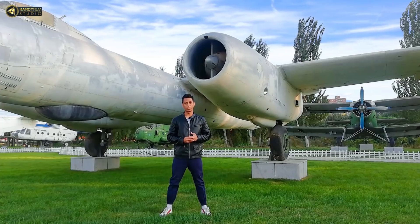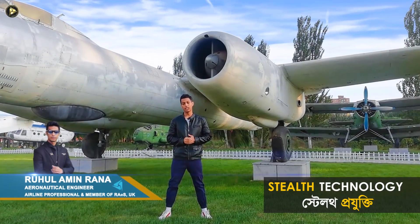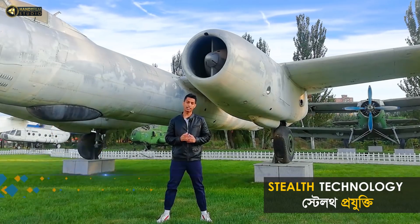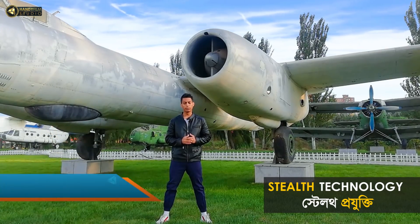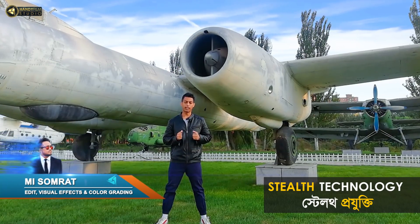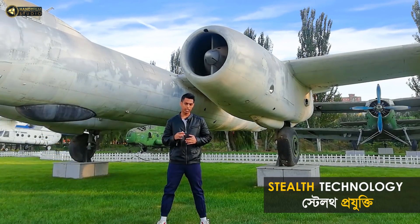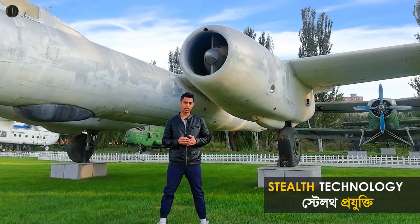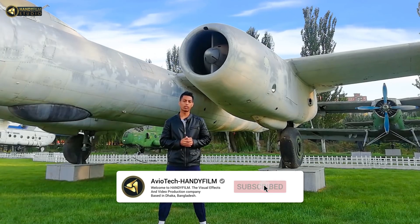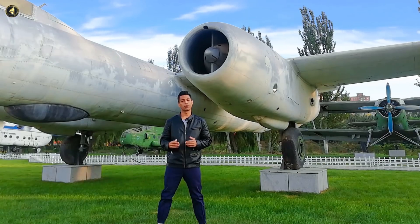Hey, what is up guys, welcome back to another exciting video. The actual video topic is still technology. I'm going to ask you — this video is about stealth technology in fifth generation aircraft. Please subscribe to the channel with the bell icon so you get notifications. Coming up after the intro.